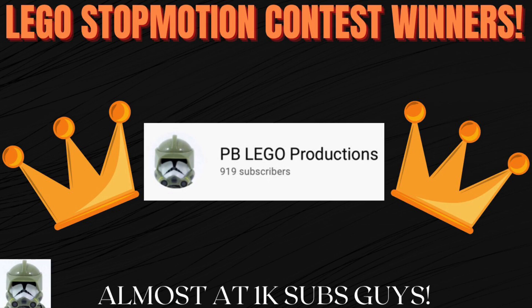Also, we're really, really close to 1k subs. We're almost there. Tell everyone you know — tell their family, tell their friends, tell everybody you know.